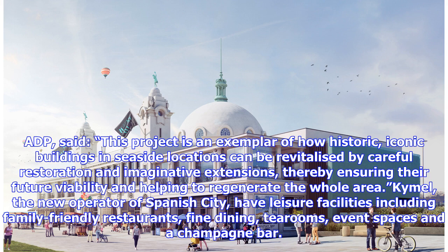Kymel, the new operator of Spanish City, have leisure facilities including family-friendly restaurants, fine dining, tea rooms, event spaces, and a champagne bar.